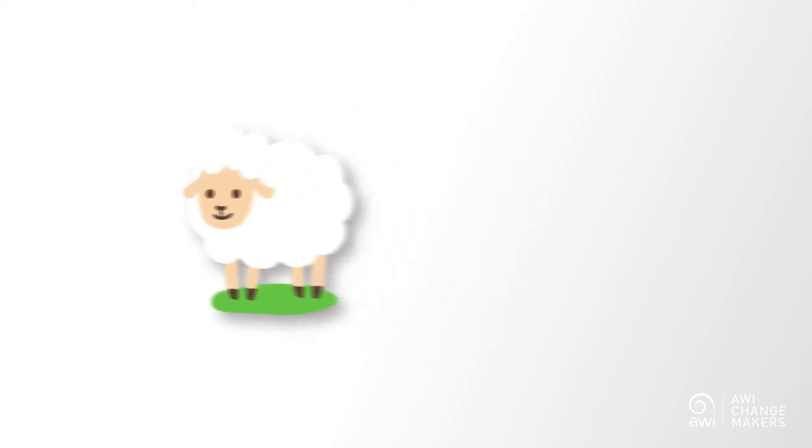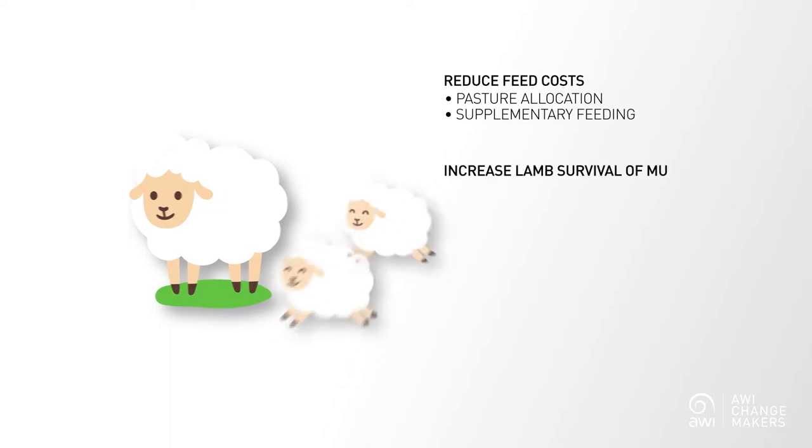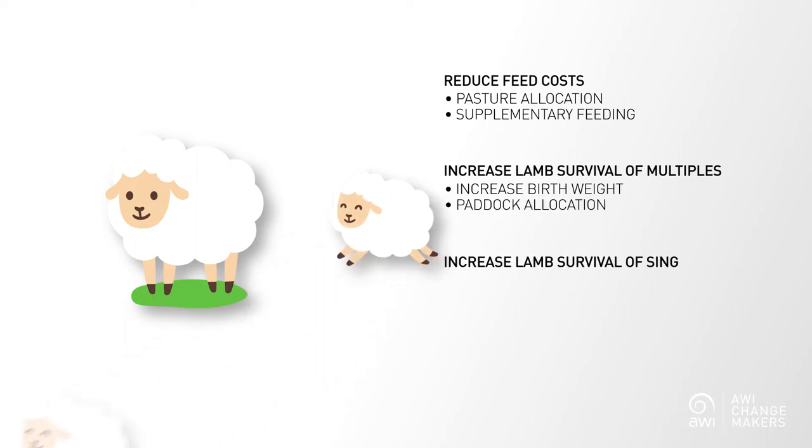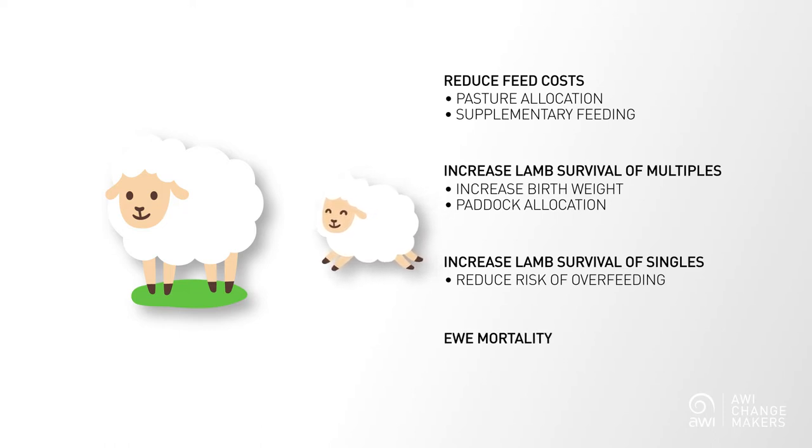This can help to reduce feed costs through targeted pasture allocation or supplementary feeding, increase lamb survival of multiples through increasing birth weights and through paddock allocation, increase lamb survival of singles by reducing the risks of overfeeding ewes, and reduce ewe mortality by ensuring each class of ewes has appropriate nutrition for their needs.